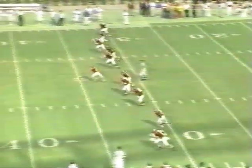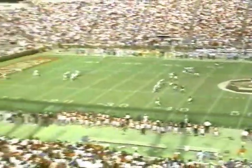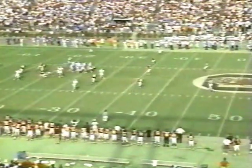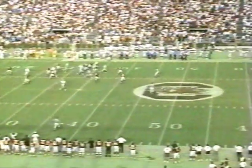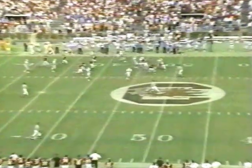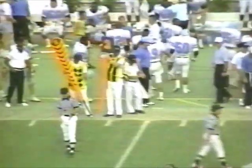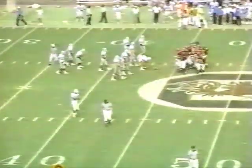Mackey is set to kick off. Sims back to receive it, the ball bouncing around on the ground. Sims will pick it up at the end zone, to the 5, 10, 15. Cuts to the left side to the 20, 25, up to the 30, 35, to the 40, 45 — bounces off a man and gets knocked down there. What a kick — Cedric Sims, a 42-yard return, gets it up to the Citadel 44-yard line.